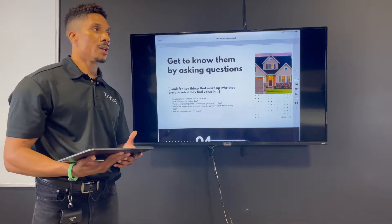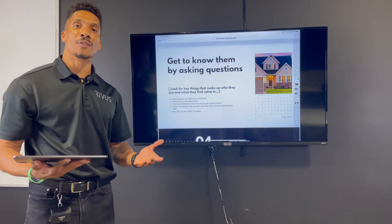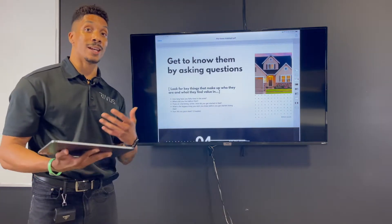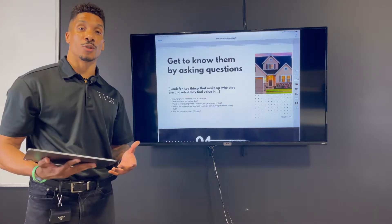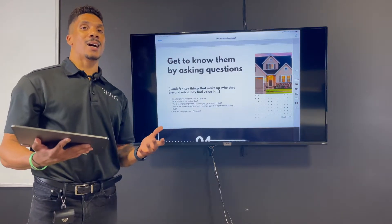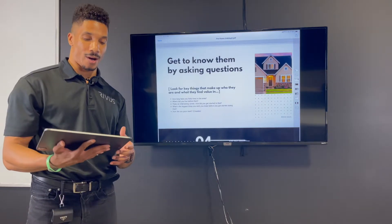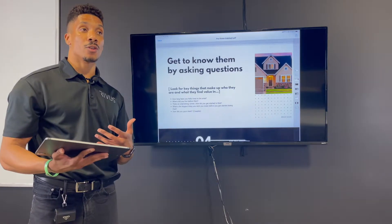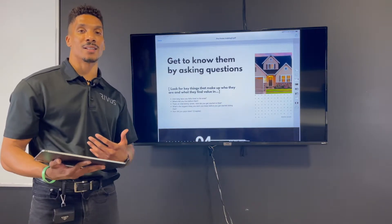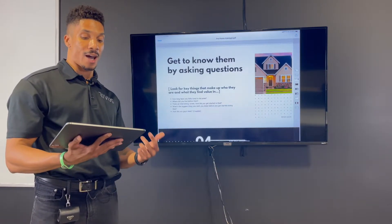What we want to do from there is start to get to know them by asking questions. You'll get a couple different types of customers. You'll get that very easygoing customer who's very chatty, ready to have that conversation, probably has a thousand questions before you even walk in the door — those are great. But what about that customer who's a little cold, a little resistant, hard to crack open? Those customers are going to be more common, and we want to get through to them by asking creative questions, looking for key things that make up who they are and what they find value in.